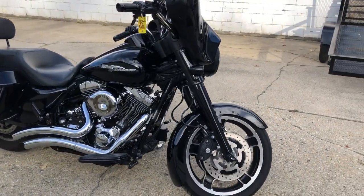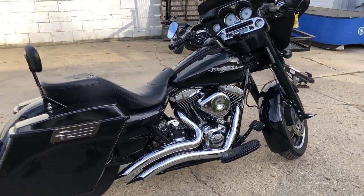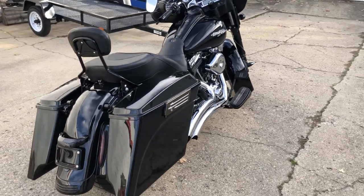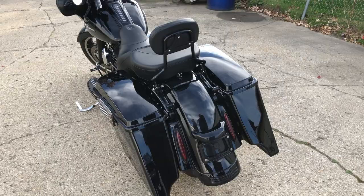This one's got billet grips, billet levers, billet mirrors, extended saddlebags, backrest, S&S intake, and Vance & Hines exhaust with turn-downs. 2010, great miles, good-looking bike — don't miss this one. Give us a call, we'll get it done: 810-648-9500.